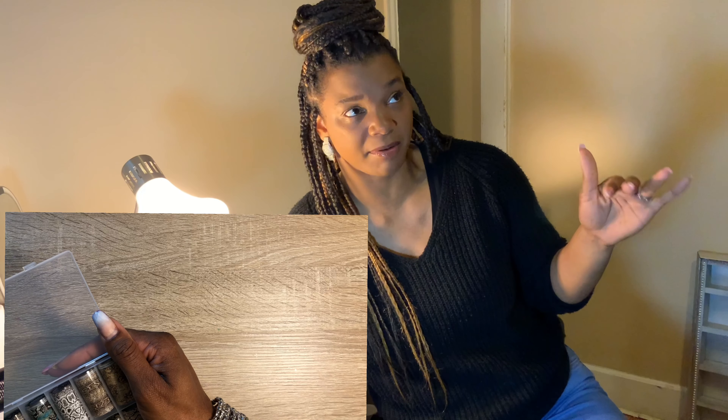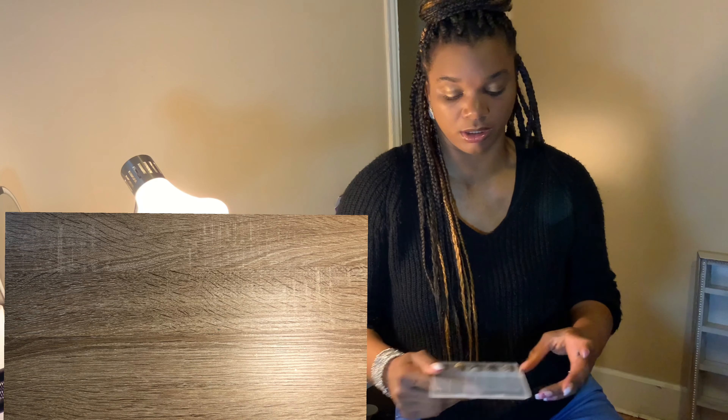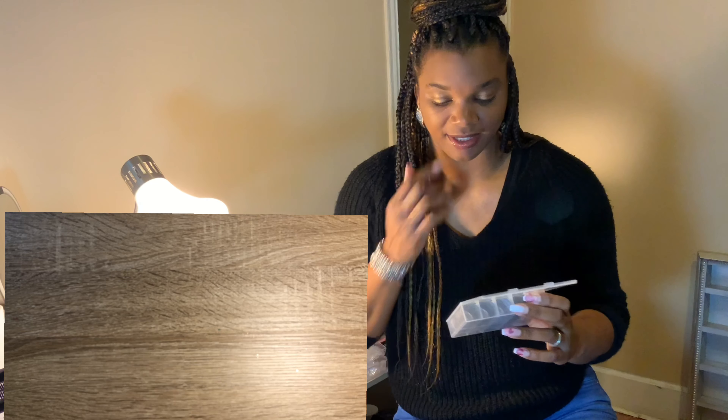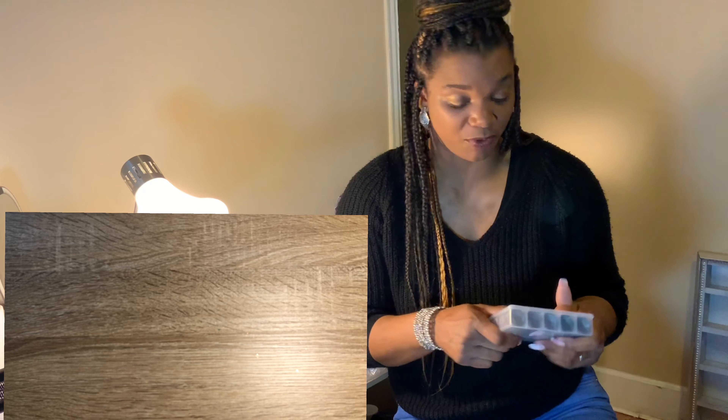Something I thought was crazy — they only had them for a quick second, but there were some foils that Young Nails was selling for probably about $10. But Shein had the exact same foils for a dollar — the whole kit. I felt had. I love Young Nails, but I was a little mad because I could have got those foils from Shein for a dollar.